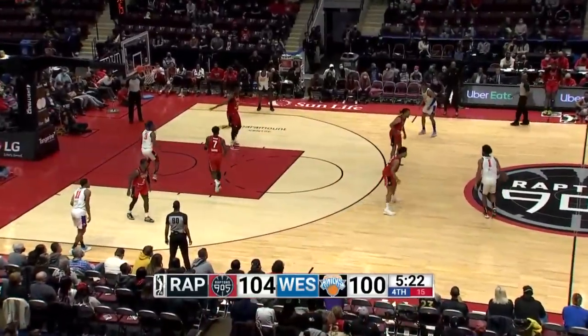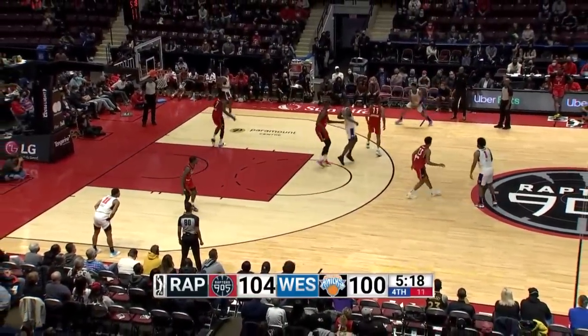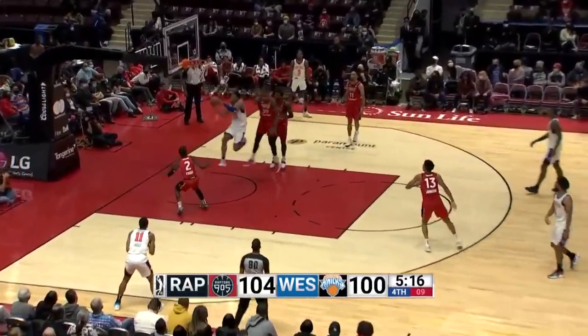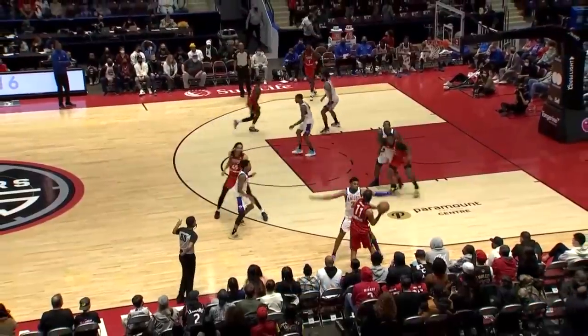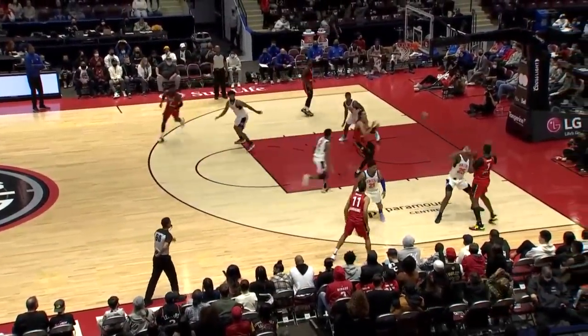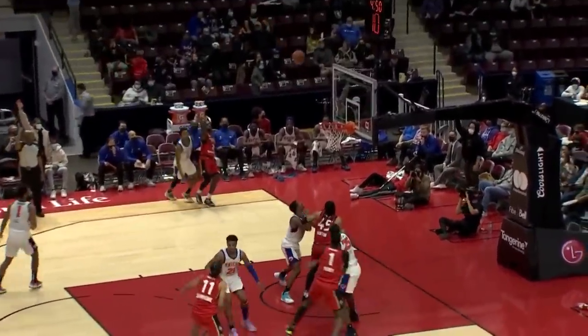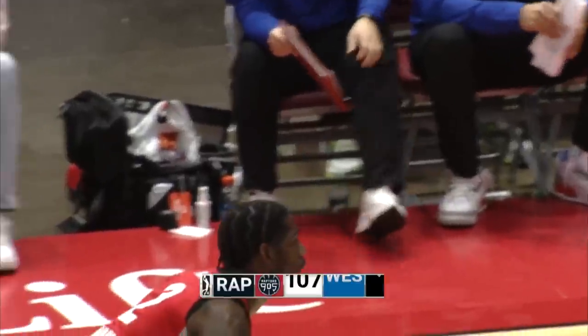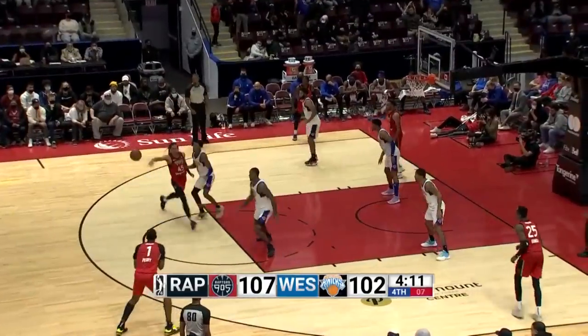Crossover Williams creates some space, can't get it to go, but the offensive rebound is there — kicked out to Savage, and he buries a three. Ten triples for the Westchester Knicks as they take a five-point lead. High-scoring affair here in the second quarter, 45-40. Great second quarter for the Knicks as they've opened up a five-point lead.